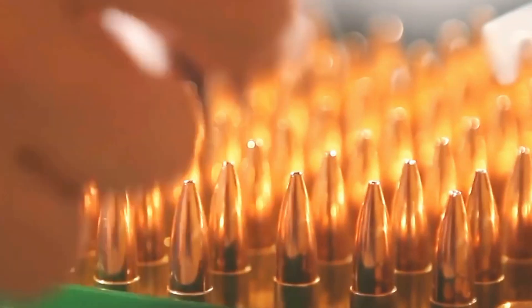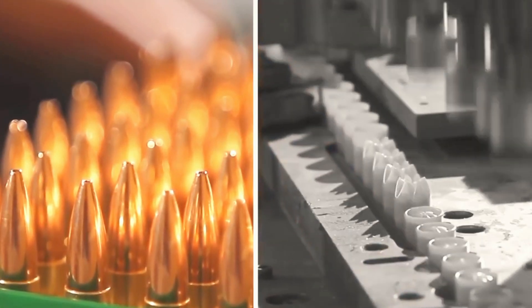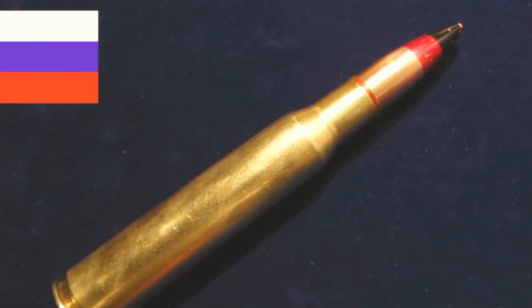However, in 2016, Russia announced its own version of smart bullets, claiming they could hit targets over six miles away. This development suggests that advanced targeting technologies, once thought to exist only in video games, are becoming a reality in modern warfare.